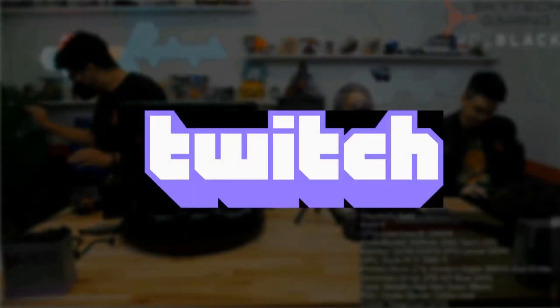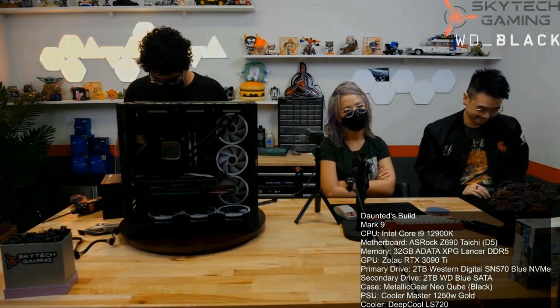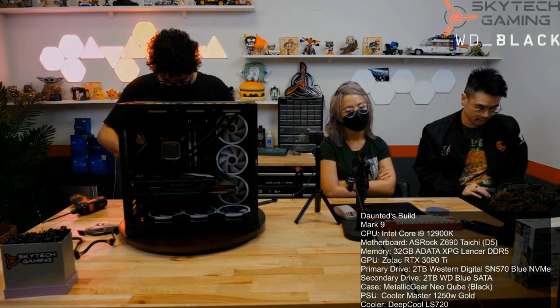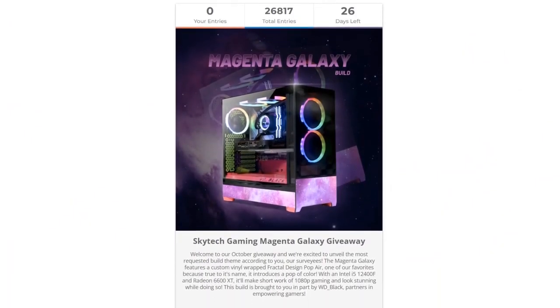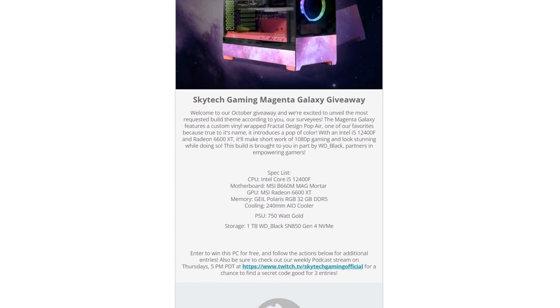Are you a fan of Twitch? Then you should be watching Skytech's build streams, where they build PCs for customers while talking about their products, new technology, and interacting with their fans and customers. Not only is it cool to watch, they also do weekly giveaways. They also do a monthly giveaway right from their website, where you can put in multiple entries and raise your chances of winning.